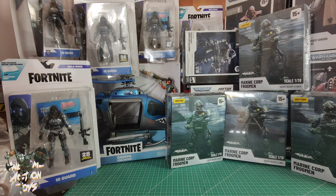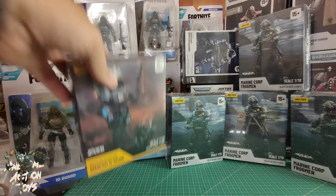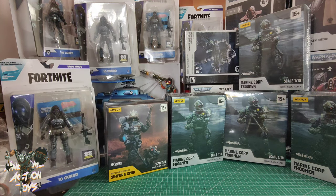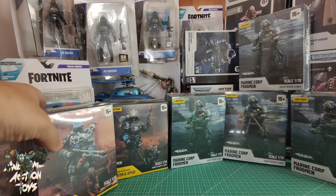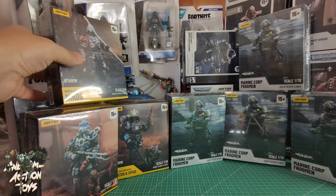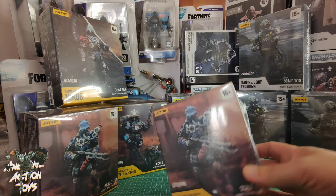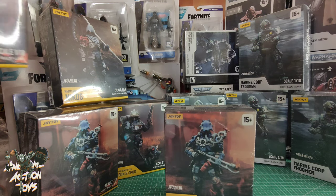Still on Joy Toy, we've got the Battle for the Stars. I thought these were Cult of San Raja when they first came out — maybe I'm wrong. We've got the Wasteland Scavengers: Simeon and Spud, Lendl, and Nikos. I also purchased another three Lendls because I think he makes a good generic trooper of some description.